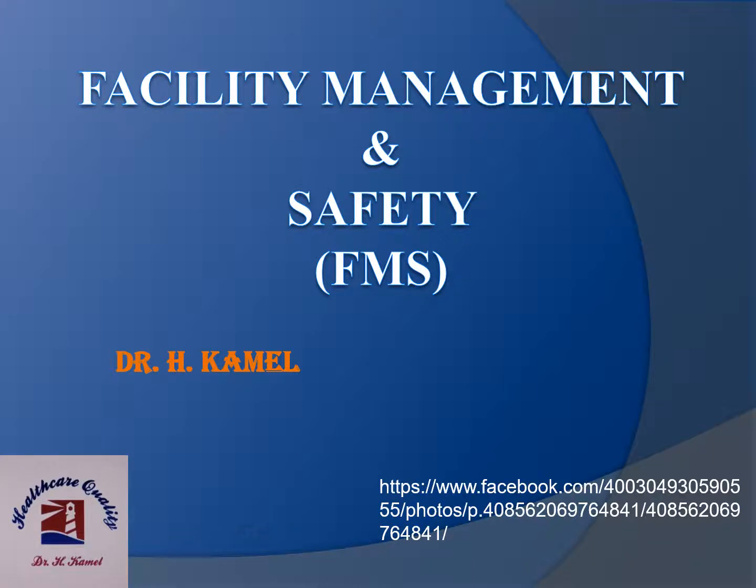This is the first video for facility management and safety, also called environmental safety, in which I will give a brief introduction to this important chapter. For more videos, visit my Facebook page, Healthcare Quality.